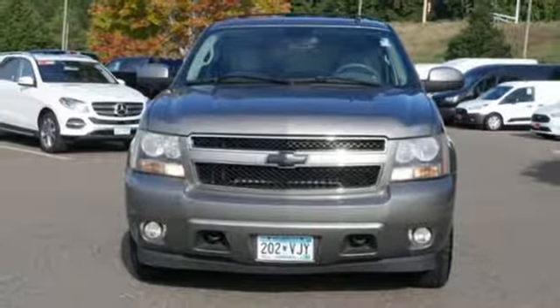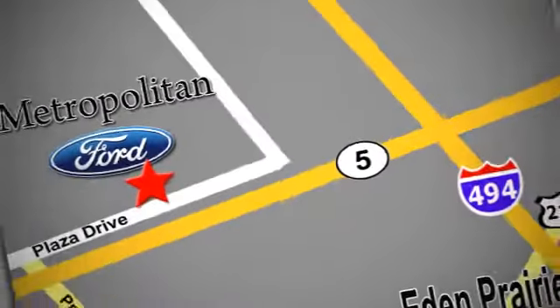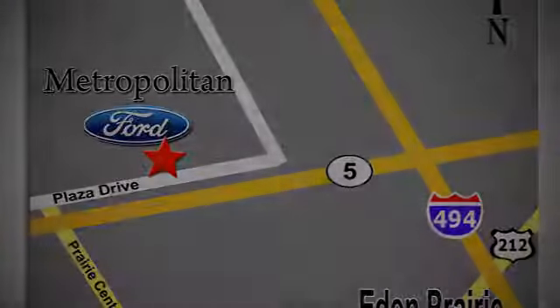See what it can do for you when you take it for a test drive. Whether you're buying today or just shopping, at Metropolitan Ford you can expect to experience something truly unique. Call or stop in today — we're conveniently located near 494 and Highway 5 in Eden Prairie.